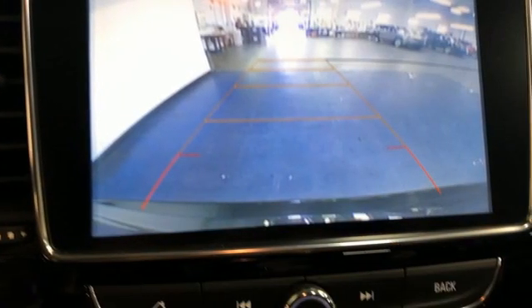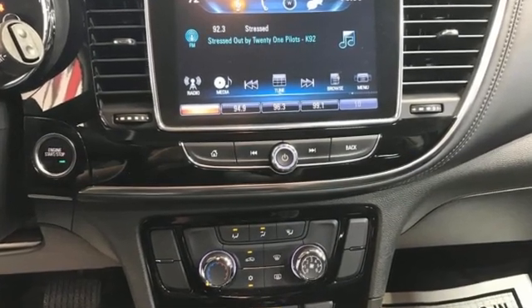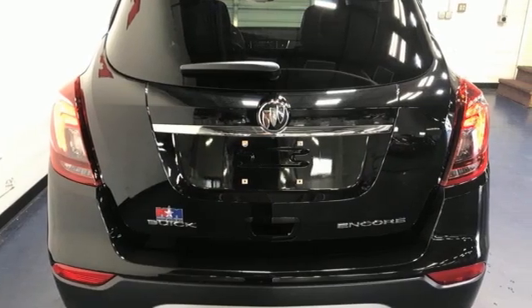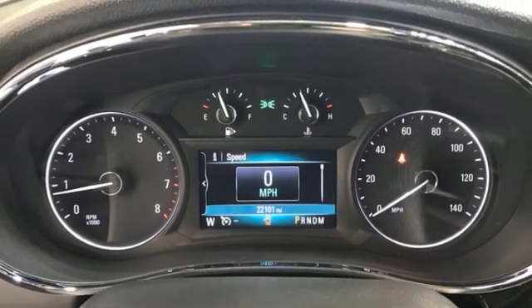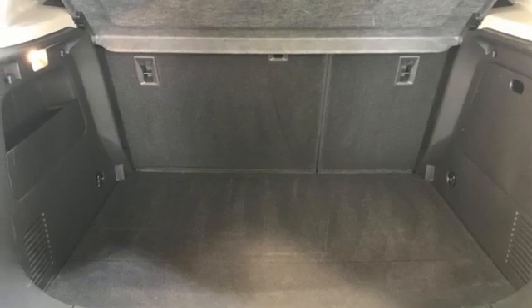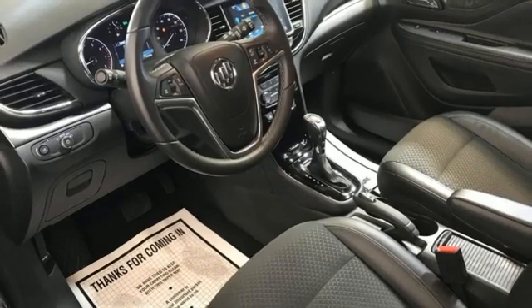Get ready for an impressive combination of features: intercooled turbo inline four-cylinder engine, air conditioning, Bluetooth wireless audio streaming, manual tilting steering column, Apple CarPlay, Android Auto, external memory control, aluminum wheels, keyless doors and push-button start proximity key, and OnStar 4G LTE Wi-Fi hotspot.